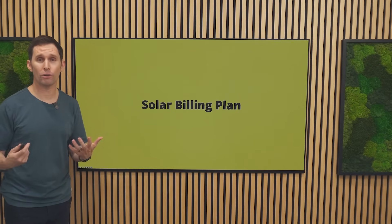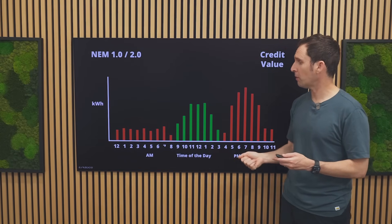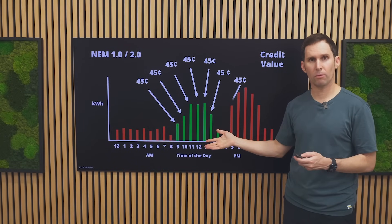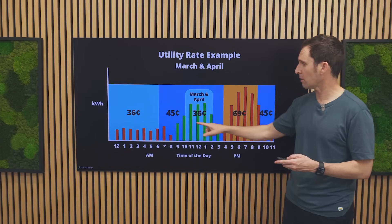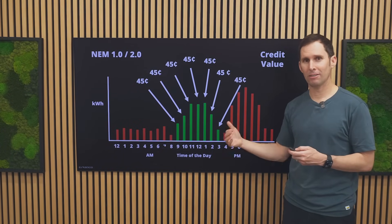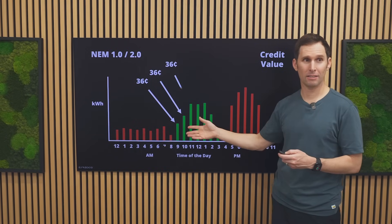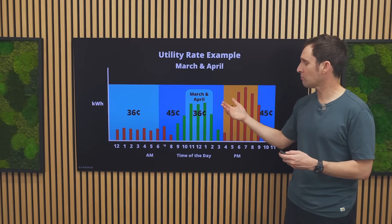Net energy metering in California is actually called the solar billing plan. If we look at a typical utility rate structure in California, during different times of day there are different costs for energy. Under net metering 1.0 or net metering 2.0, the value we were getting for energy we were exporting was based on the cost of energy during the period in which we were exporting. For example, in months outside of March or April, typically in the middle of the daytime, the value for the energy we'd export was about 45 cents per kilowatt hour. During those exports, we got 45 cents per kilowatt hour for the credits accrued on our net metering statement. In March and April it was a little different — we'd only get 36 cents, because the value for the energy being exported matched what we were paying for grid energy, which was 36 cents.